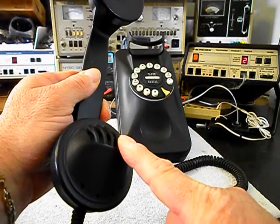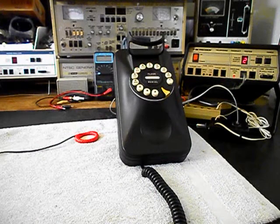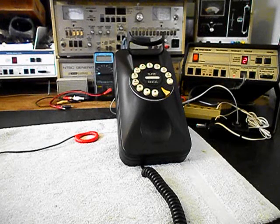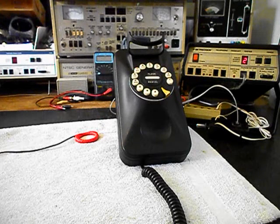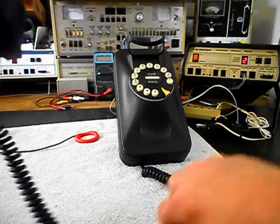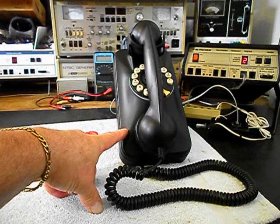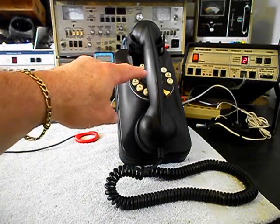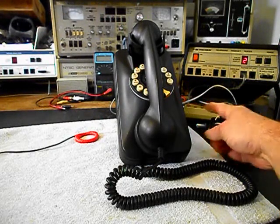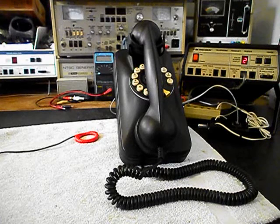We can transmit into the handset. If you watch that red light on the analyzer, every time you see that red light light up, that's an indication of 100% modulation on transmit. So now we know that this unit is ringing in on a ring cycle, it's dialing out, it has flash and redial, and we have transmit and receive. We also have our high and low volume. We can go ahead and push this button on the switch box — that gives us a line out and totally takes the analyzer out of the situation.